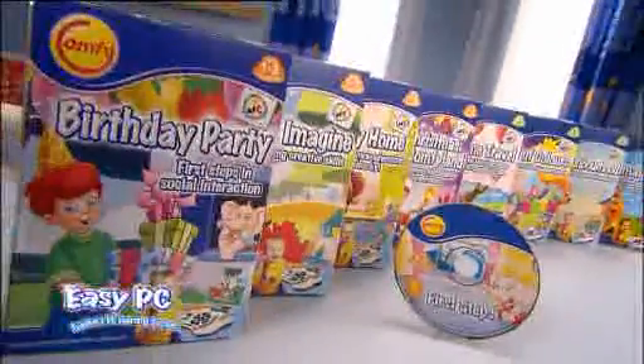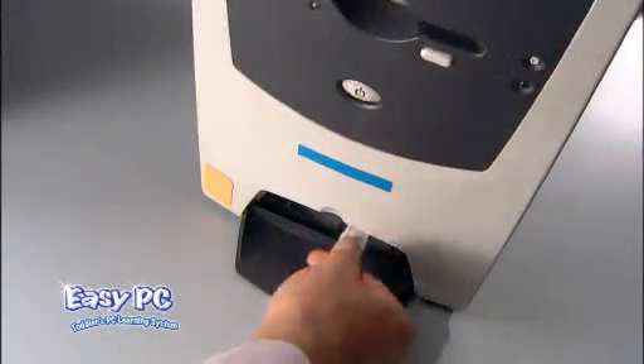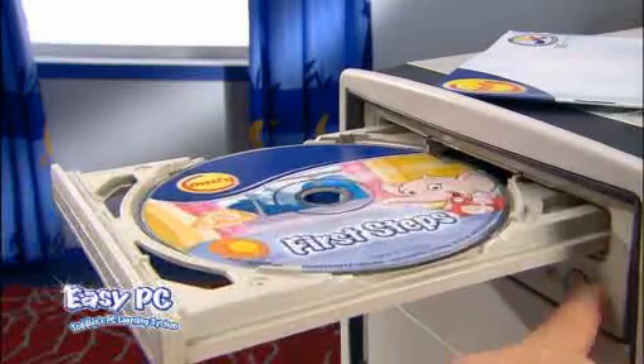Challenge your child's curiosity at each developmental stage. Connect the Easy PC keyboard to your PC with a USB cord and insert the CD-ROM. And that's it.